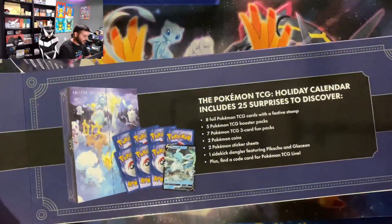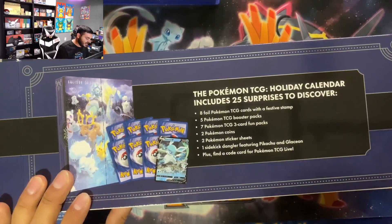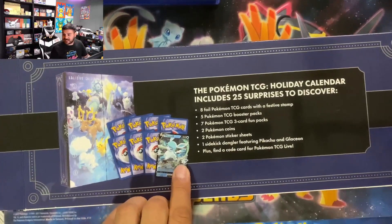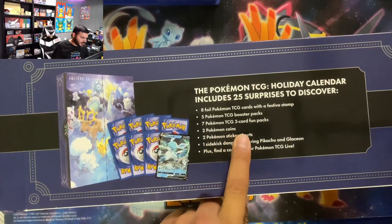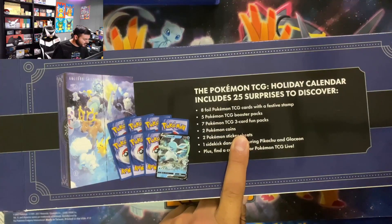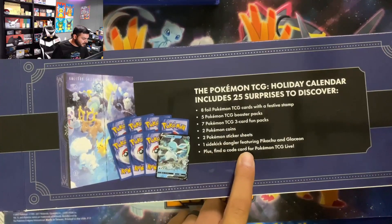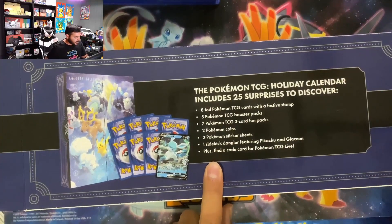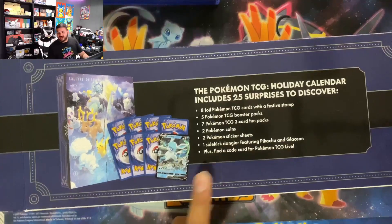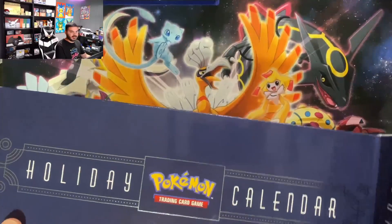I'm really excited to open this and be probably one of the few people who have seen this so early. It has eight foil Pokemon TCG cards with a festive snowflake stamp, five Pokemon TCG booster packs, seven Pokemon TCG three-card fun packs, two Pokemon coins, two Pokemon sticker sheets, one sidekick dangler featuring Pikachu and Glaceon, and a plus finding code card for Pokemon TCG Live.